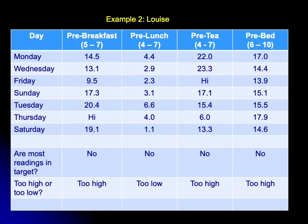The pre-lunch range is four to seven and she has readings of 2.9, 2.3, 3.1, 4, 1.1, and 5.6 — so the overall message from Louise's pre-lunch sugars is that they are too low. Looking at Louise's sugars pre-tea, where the target is also between four and seven, they're high. And looking at Louise's sugars pre-bed, they are also uniformly too high.